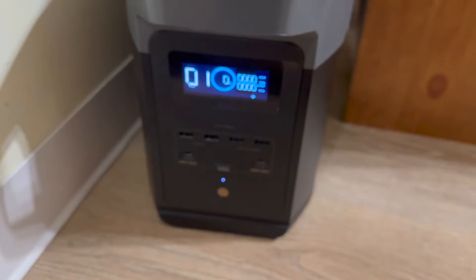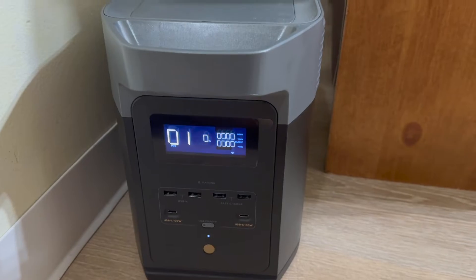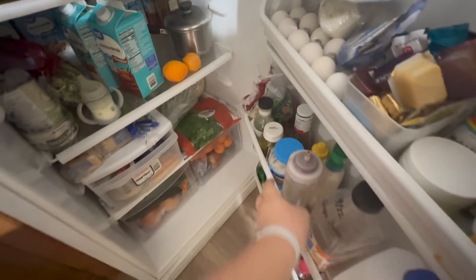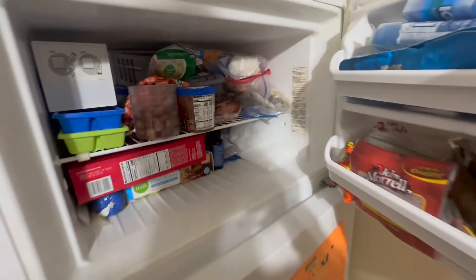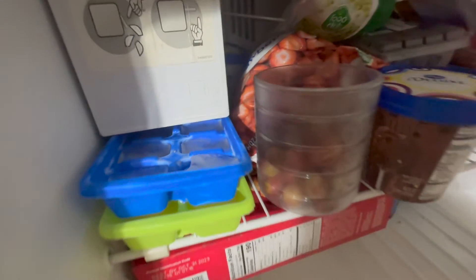The Delta 2 is dead. Opening the fridge, everything's still very cold to the touch — no problems there. The freezer still has everything frozen. Luckily I was able to hear my first alarm at 2 a.m. this morning, but I definitely missed the second one at 4.